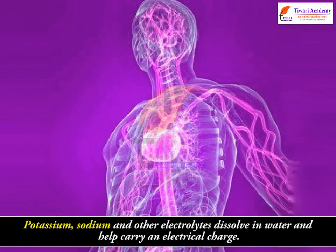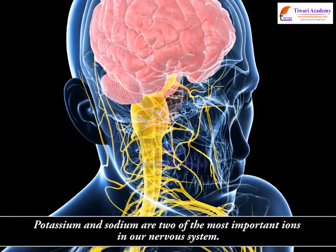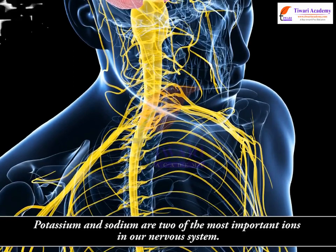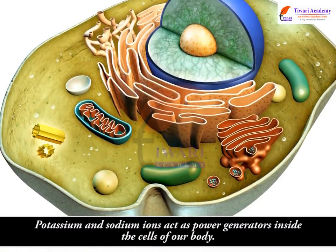Potassium, sodium, and other electrolytes dissolve in water and help carry an electrical charge. Potassium and sodium are two of the most important ions in our nervous system, acting as power generators inside the cells of our body.